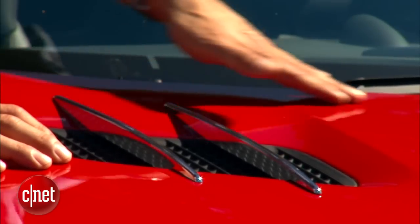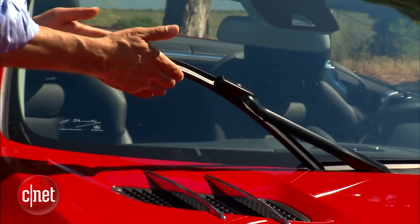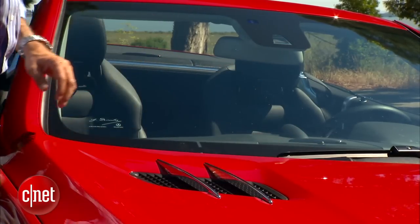Notice what's missing here: no ugly windshield washer nozzles. Instead, there are laser-drilled spray nozzles in the windshield wiper assembly, so the fluid actually ends up on the glass and not mostly over your roof onto the car behind you.